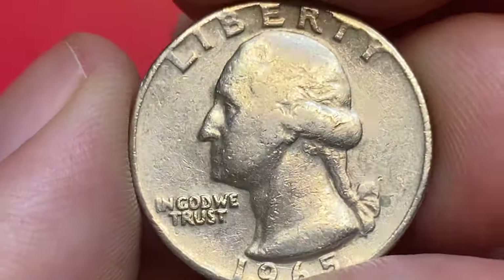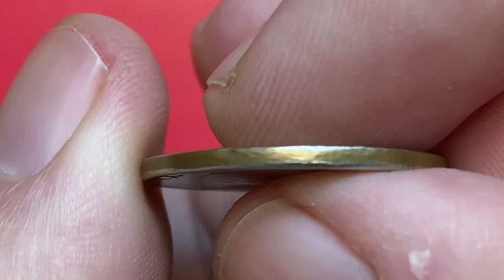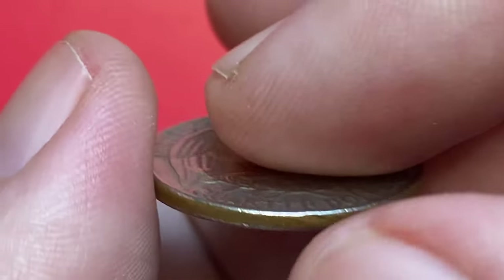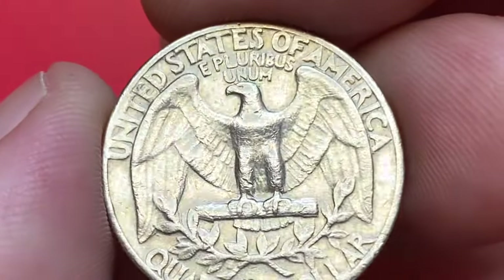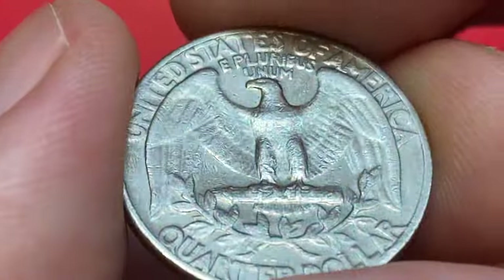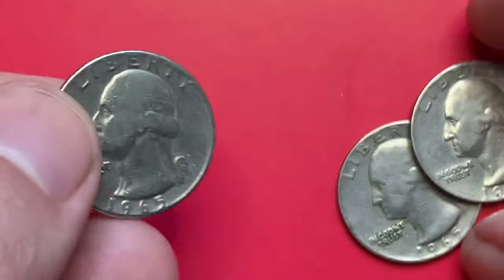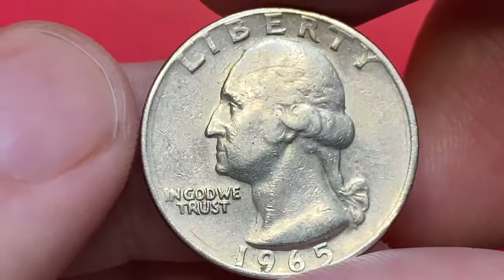Despite the lack of silver content, the 1965 Washington quarters proved to be incredibly popular among collectors due to the fact that they were highly accessible and affordable for beginner collectors. While not considered rare or highly valued, the 1965 quarters can still be found in many collections and are a classic piece of American coinage history.